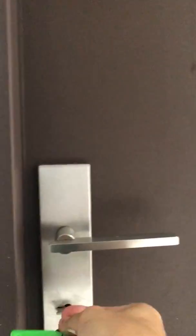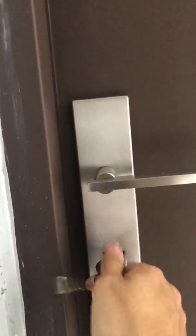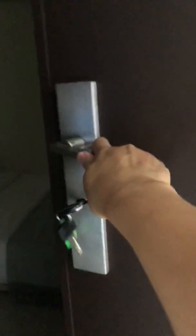That was number 105. Put the key in, turn it to the right, and you're here. Welcome.